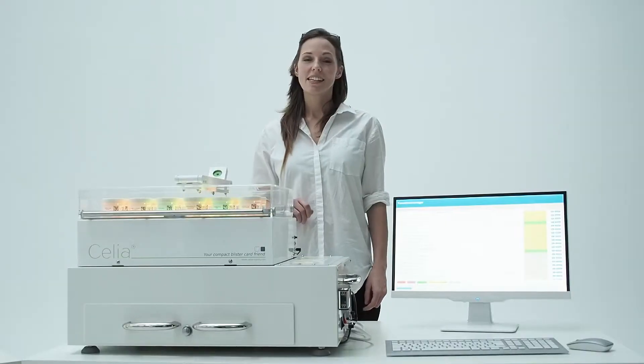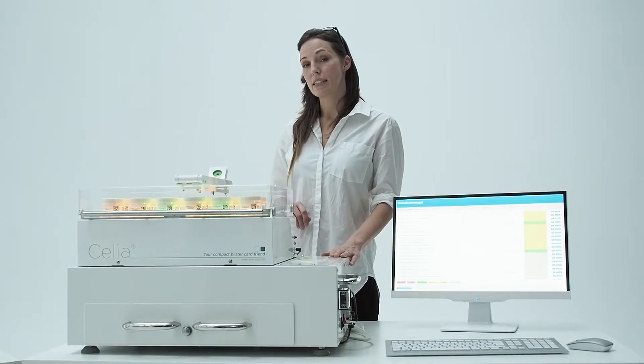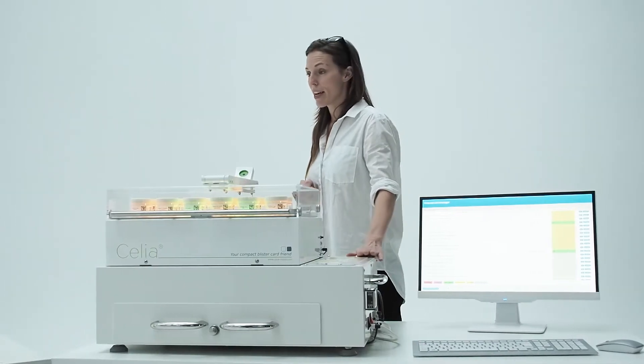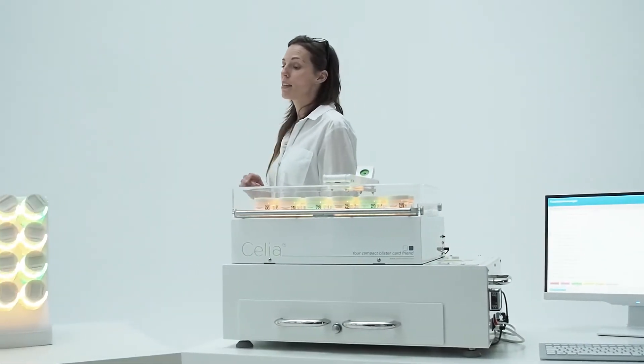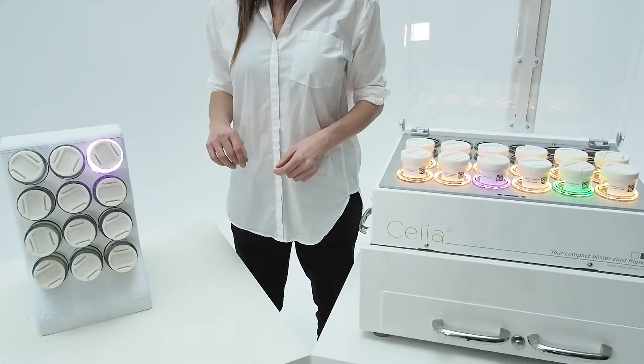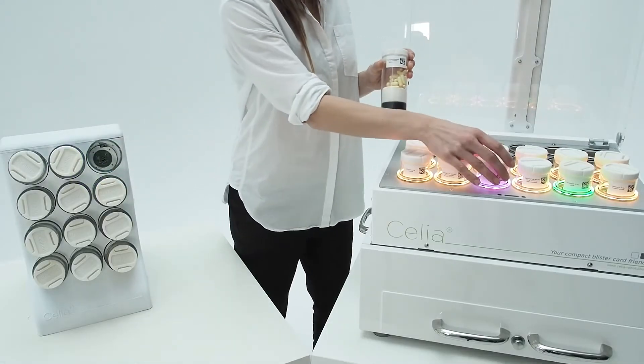Celia holds 24 installed canisters, which makes it a very compact system. But that's not all. The true innovation comes with the smart rack — an intelligent storing system. Both devices correspond for optimized workflow.